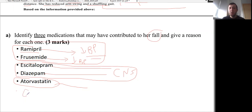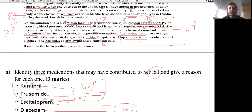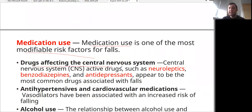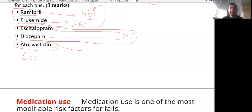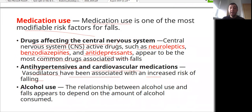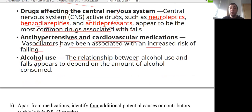Medication use is one of the most modifiable risk factors for falls. Drugs affecting the central nervous system — such as neuroleptic agents, benzodiazepines, and antidepressants — appear to be the most common drugs associated. This lady was on an antidepressant (escitalopram) and a benzodiazepine (diazepam). Antihypertensive and cardiovascular medications in general have also been associated with increased risk of falling. Alcohol is not a medication, but the relationship between alcohol use and falls appears to depend on the amount consumed. Let's move to the next question.